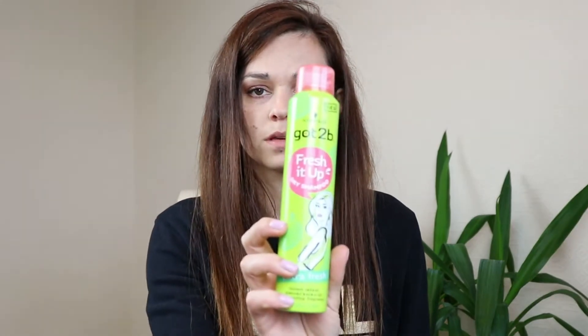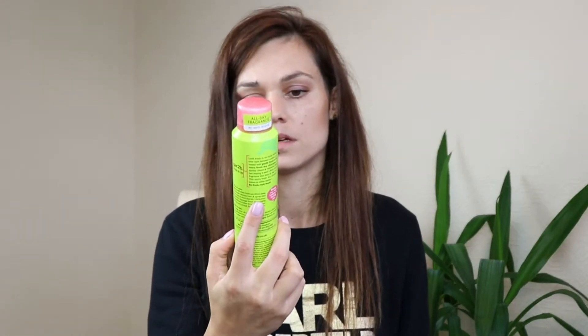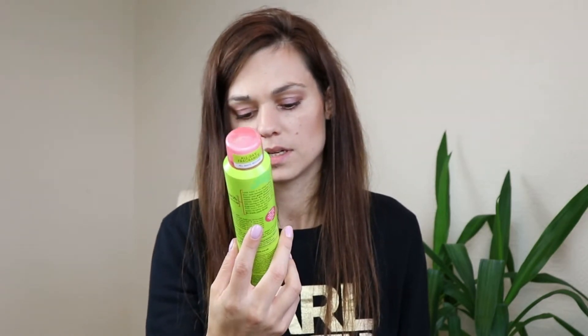Next is Got2Be dry shampoo, the instant refresh — removes excess oil, long-lasting fragrance. It didn't smell nice at all, and it wasn't doing anything for my hair. I didn't like it at all, so I will definitely not be repurchasing this one.